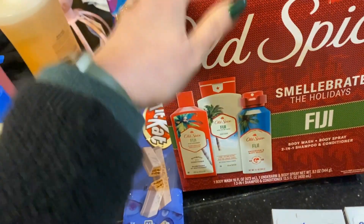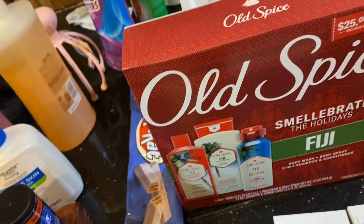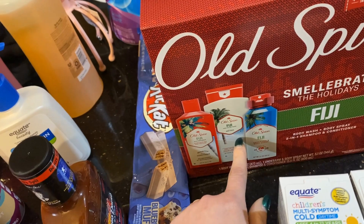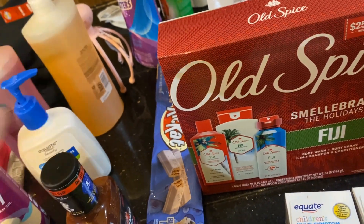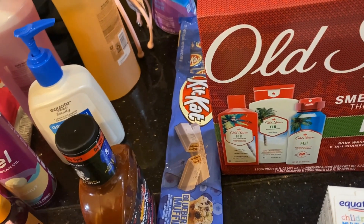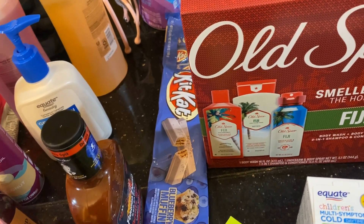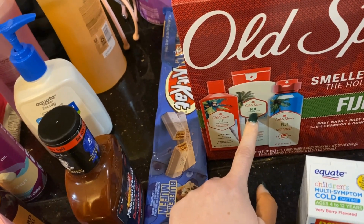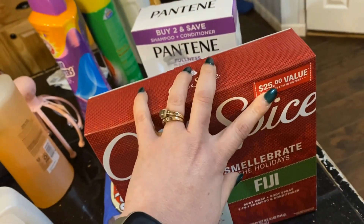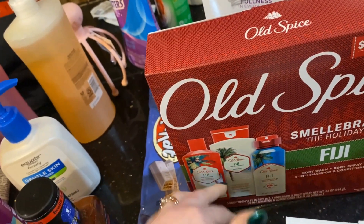I used to hate getting these kind of gift sets when I was younger but now I love them. Michael needed body wash and asked if he could try the Fuji Old Spice. I get my kids separate bathroom stuff even though they share a bathroom and use each other's things — I think they should have their own hygiene products. This whole Old Spice set was $9.99, where the body wash alone was $8 by itself — it said you save $25 — and it included a spray, so it was a much better deal.